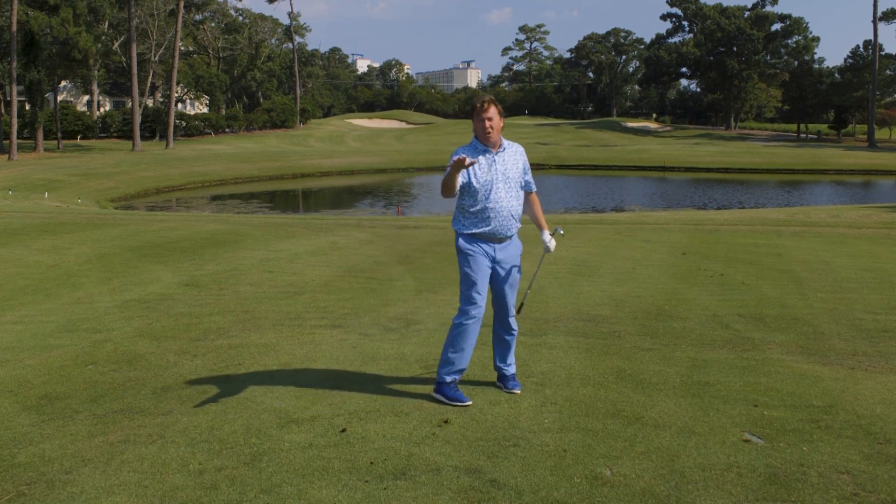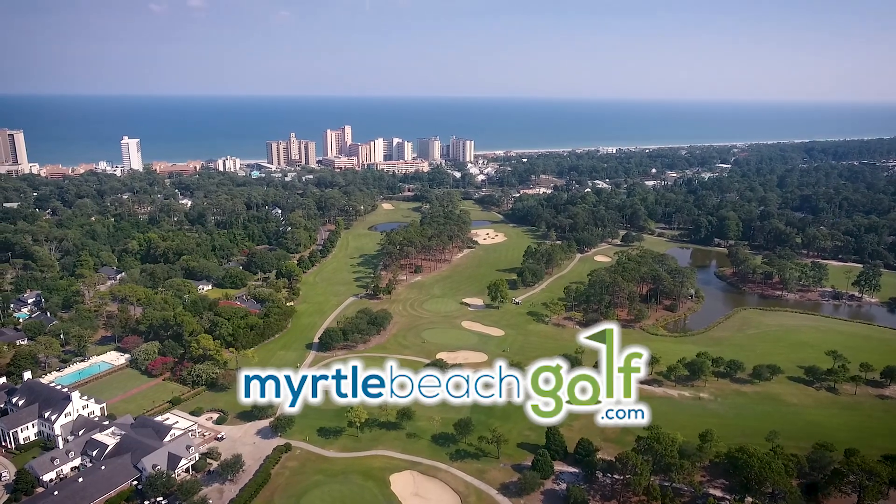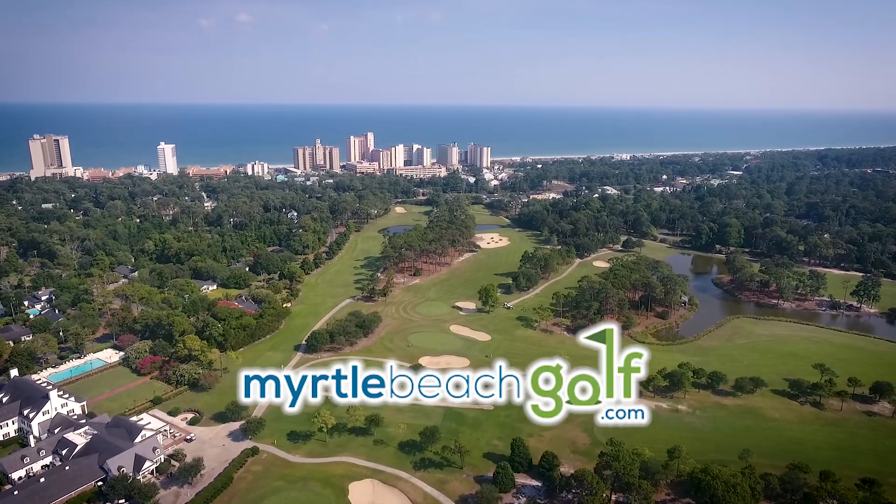Finishing low is the key to flighting the golf ball down into the wind. It's the MyrtleBeachGolf.com tip series. We're going to get you to play better and we're going to get you to play more.